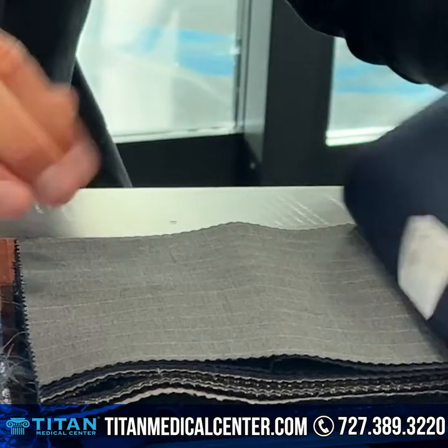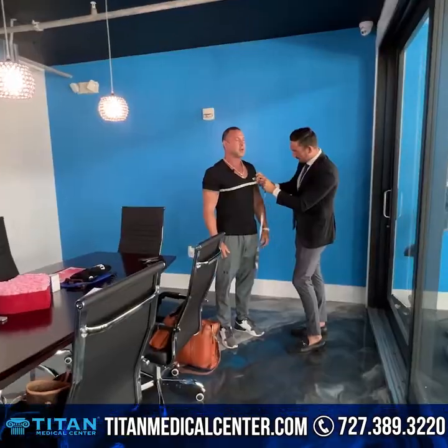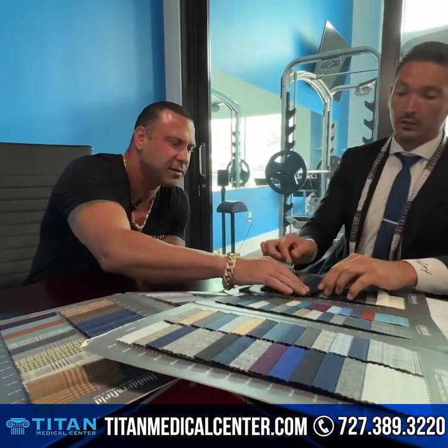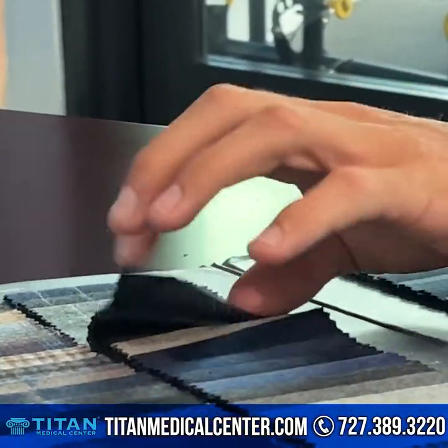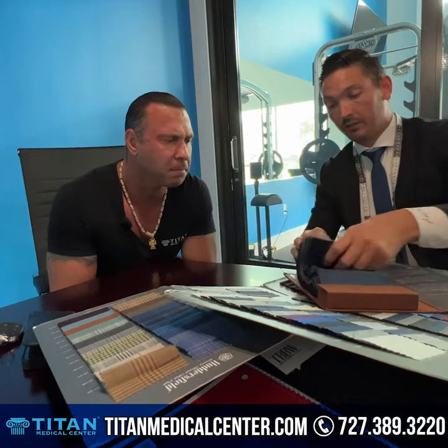We're sitting here right now in the Titan lounge headquarters and I'm going through some different patterns for a custom suit. What drove me to this suit was doing a custom Titan medical center lining on the inside, and then I want to do a classic black pinstripe look for the outside. It's a classic look that withstands the ages — it's never gonna go away.